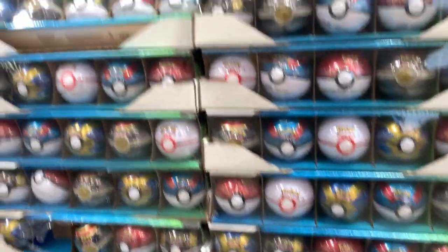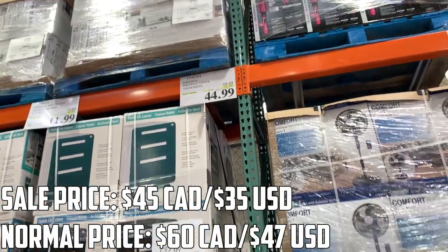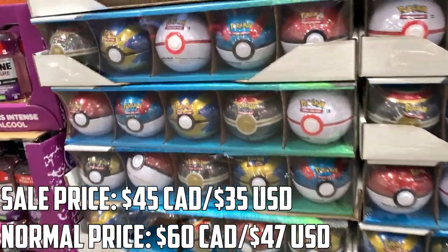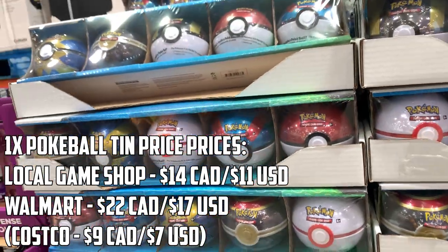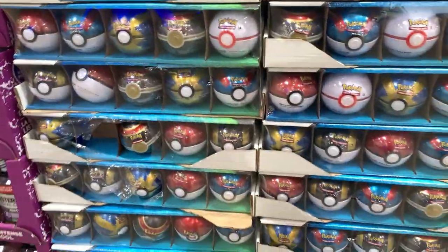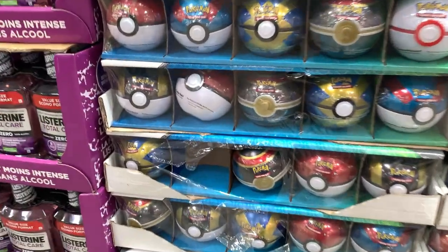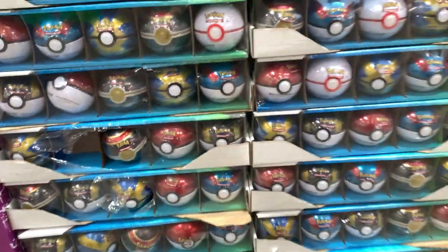We just got inside the Costco and we found it - that was really really fast! It is $45 on sale from $60, so $15 off. You get all these tins; usually these tins go for about $15 Canadian, so you're getting each tin for less than $10. I think we're gonna buy three of these massive bundles today. It looks like someone tried to steal one of the pokeballs already, so yeah let's cash out.